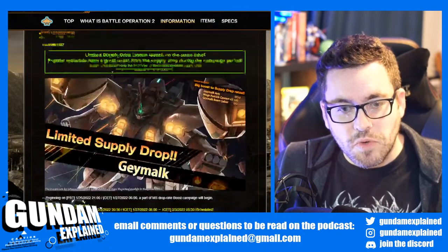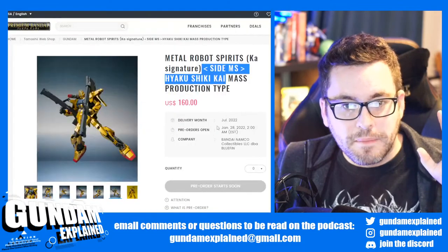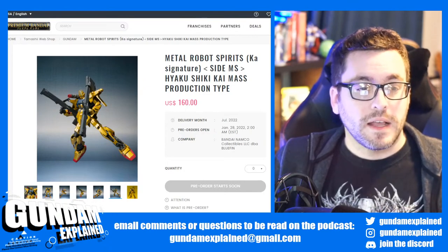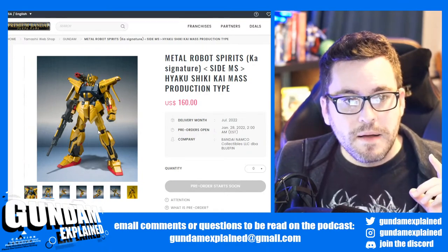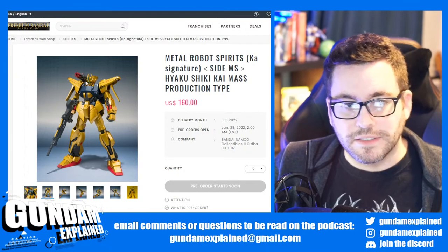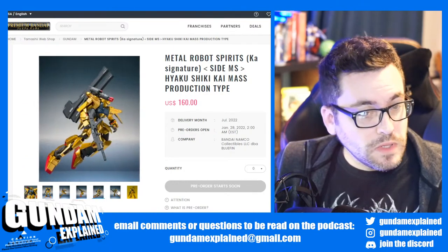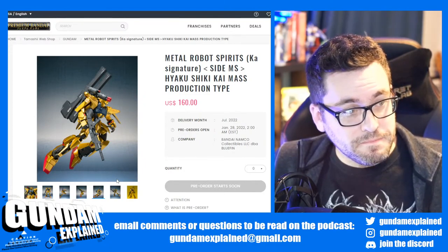So they announced this Hyakushiki Kai in Battle Operation 2, and at the same time Premium Bandai announced a pre-order starting soon for the Metal Robot Spirits Hyakushiki Kai mass production type. So many things I like about this: it's Metal Robot Spirits, it has real-type markings which I'm a huge fan of, and that shoulder cannon — I'm a sucker for shoulder cannons in UC. Here's the thing though — if you look at the head, it's not a typical Hyakushiki because this is the Kai. I probably won't pre-order this one, as cool as it is. I already have a ton of pre-orders going on already — there's all those 08 MS Team Robot Spirits coming out.